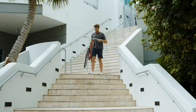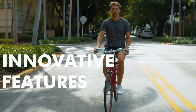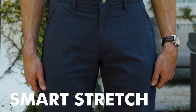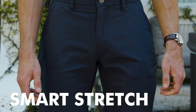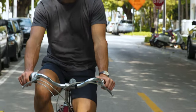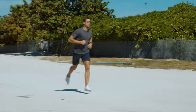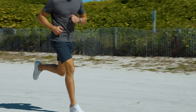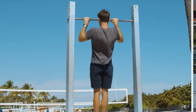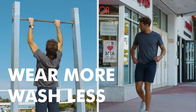The Next Generation Performance Shorts have all the innovative features you love in our performance chinos. Using the same Smart Stretch blended fabric, the shorts are lightweight, flexible, and tough. The fabric keeps you cool by wicking away moisture and is anti-microbial, so you can wear the shorts more and wash less.